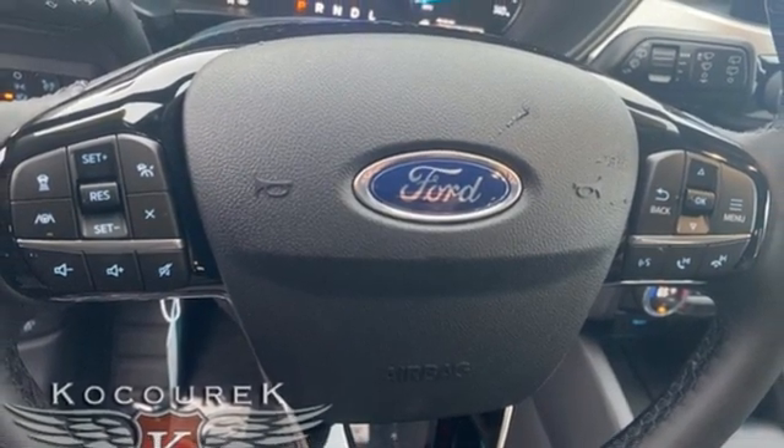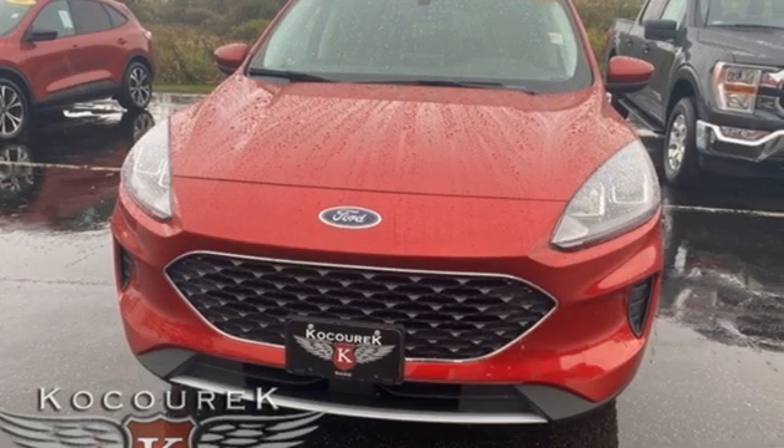Ford, where tradition meets innovation. There's even more to see in person. Take it for a test drive today.